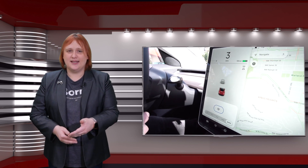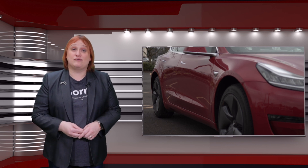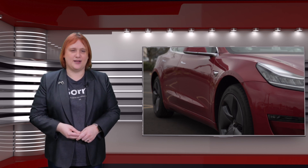I'd much rather Tesla did this and kept its promise than not deliver on the price. Sure, these are features many will expect, but since Tesla also offers the Standard Range Plus for a little more, which has those features, it puts the decision in the hands of the customer.